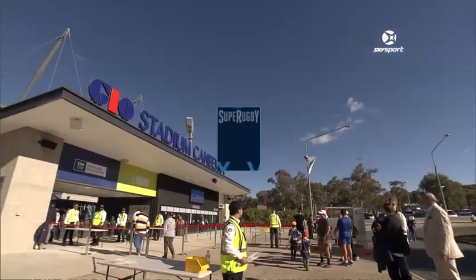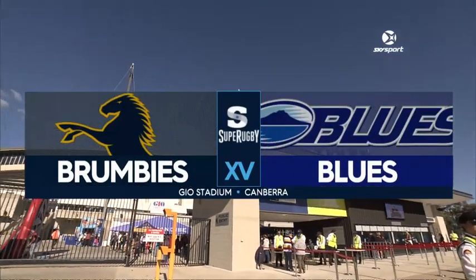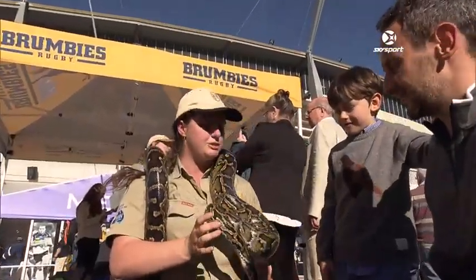It's Sunday afternoon, Super Rugby at GIO Stadium in Canberra. Brumbies hosting the Blues from New Zealand. Brumbies looking for their first Kiwi scalp this season.